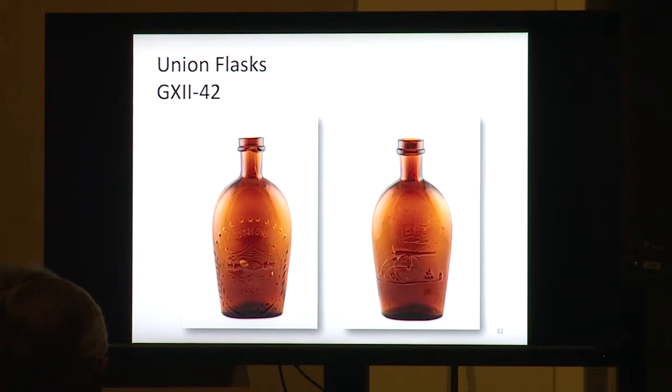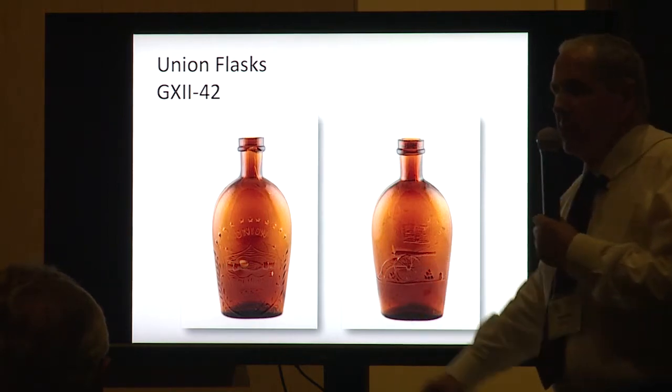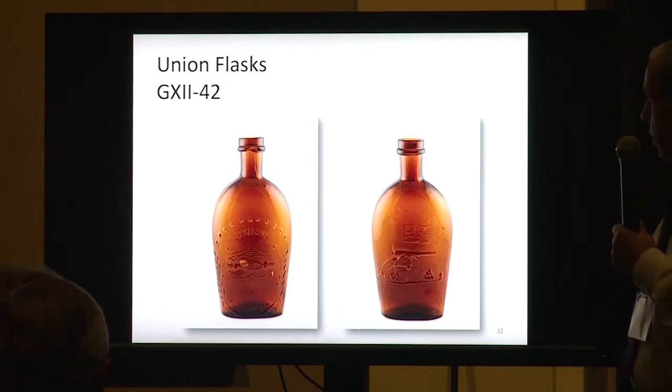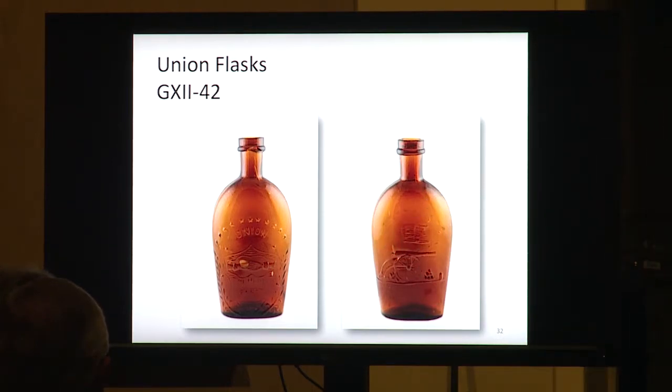These are little cannons — a half pint in amber, Group 12-42. You might be able to find an aquamarine one on the floor tonight — not too expensive, maybe $250 in aqua. The amber one is a little more difficult to find. They also come in pint and quart sizes, all of which come in color. The pints in amber will be in your ballpark; the quarts in amber and olive yellows will not — quarts are a little bit scarce.